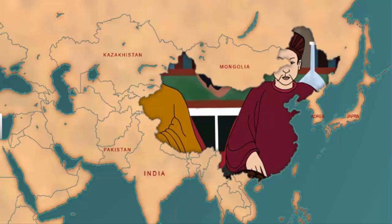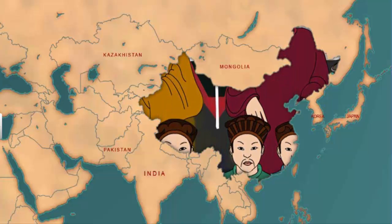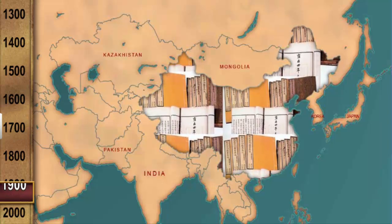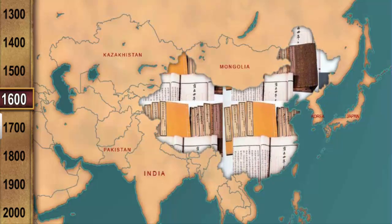Initially, books were printed only for people appearing for the civil service examinations. The number of books multiplied later in the 16th century, as the number of candidates increased.